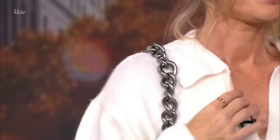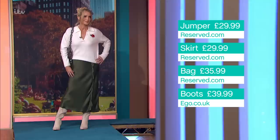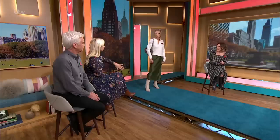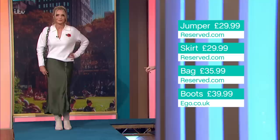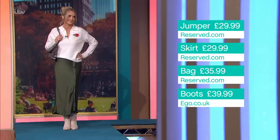The jumper is reserved.com, £29.90 — a real shape for this season, the V-neck with the collar. It's got a bit of a sporty, varsity feel. The slip skirt is so cool — it's got that 90s silk slip vibe and the lace trim breaks it up beautifully. Also from reserved.com, £29.99. The tapestry bag — granny's tapestry, like a tiny carpet bag — also reserved.com. The whole look apart from the boots is under £100, all from reserved.com.